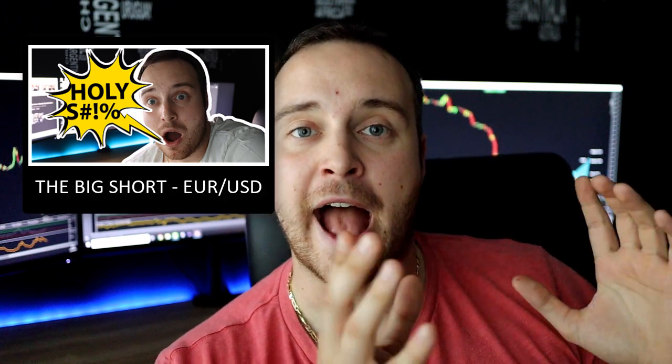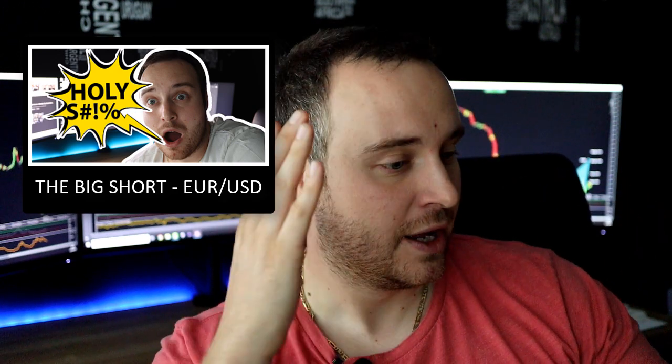Yo, what's up YouTube and welcome back to the follow-up video on the Big Short — a video where I covered everything about how I got into one of the biggest trades for me this year, and how that trade had an opportunity to get me out of my drawdown, which at the time was a little over 8%, and get me into a slight profit. I'm happy to record this video right now with the update because obviously it won.